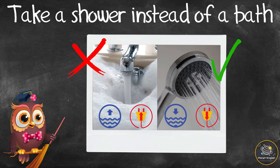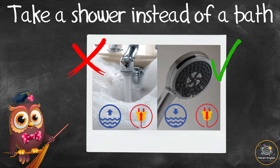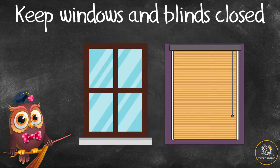Take a shower instead of a bath. Taking a bath uses far more water than a shower, and heating up more water uses more energy.